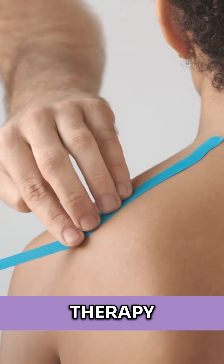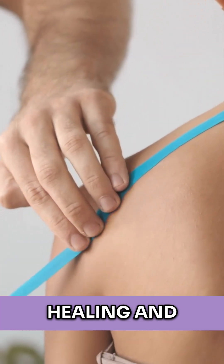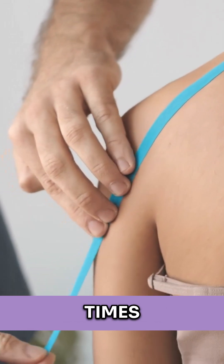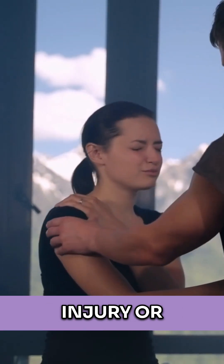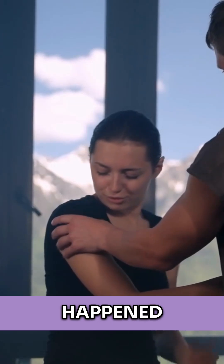The use of shockwave therapy can help to boost healing and make for faster recovery times. So it's fantastic for an acute injury or a recent injury that just happened.